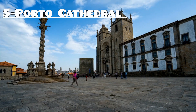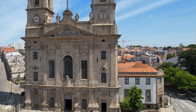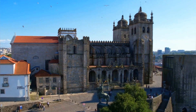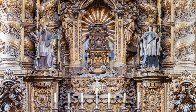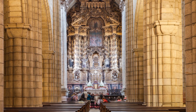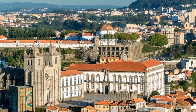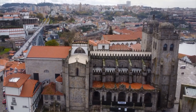Number 5: Porto Cathedral. Explore the rich history of Porto at its iconic cathedral, Sé do Porto, a magnificent Romanesque landmark dating back to the 12th century. Admire its imposing facade and intricate rose window, then step inside to marvel at its stunning interior featuring ornate altars, sculptures, and azulejo tiles. Climb the medieval tower for panoramic views of the city and the Douro River, and immerse yourself in the spiritual and architectural heritage of this historic site.